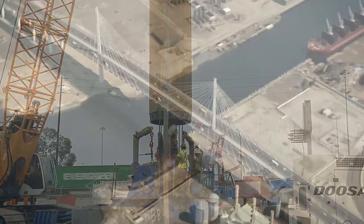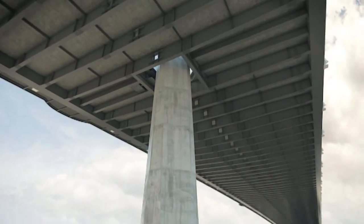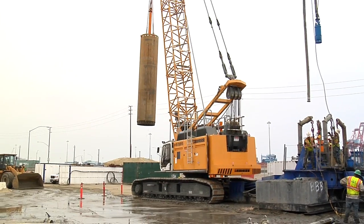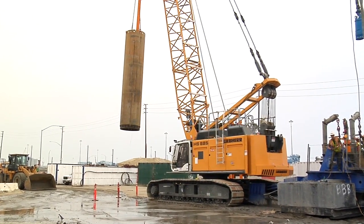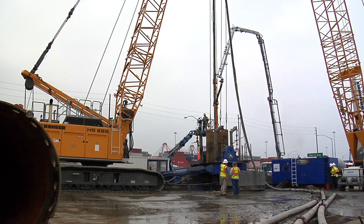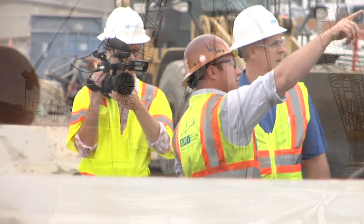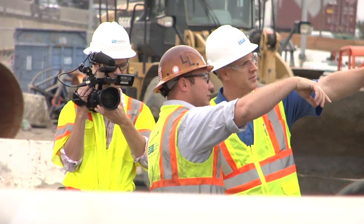As one of the first test pilings was inserted into the ground for the New Gerald Desmond Bridge, a crew for the Discovery Channel was on site to catch the action. This amazing engineering feat, which requires 300 piles to be inserted more than 200 feet into salty marsh ground in an area known for earthquakes, has drawn the curiosity of Strip the City, one of Discovery's top rated shows produced in England.